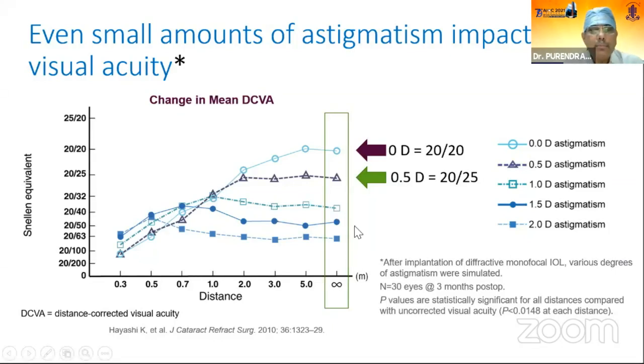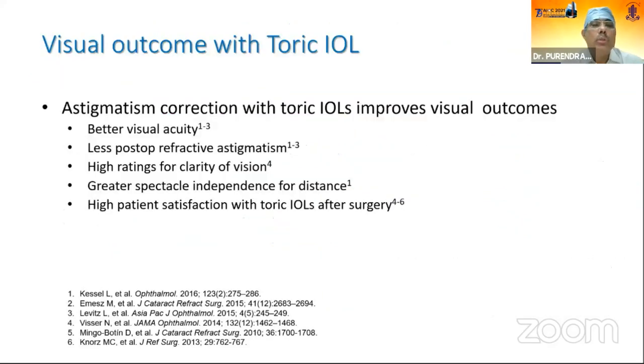One diopter of astigmatism or below is the target at which we should start correcting. Toric IOL is an established and most scientific way of correcting astigmatism. Various studies have been done, and we have been doing it for the last 12 to 15 years. With toric IOL, there is definite improvement in visual outcomes: better quality of vision, less post-operative refractive astigmatism, high ratings for clarity, greater spectacle independence for distance, and high patient satisfaction.